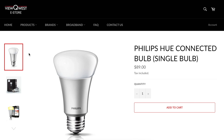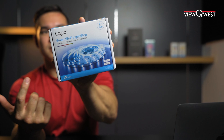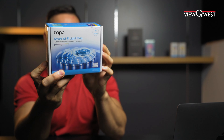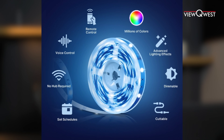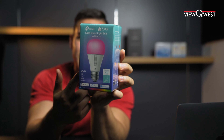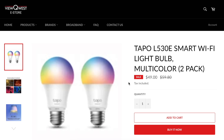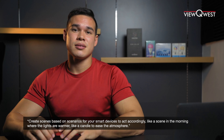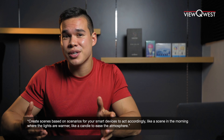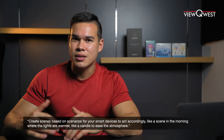Philips Hue is actually a great one, and there are quite a few on the ViewQuest website. This is a Taepo light strip that you can connect — it's RGB so you can control any color. And this is a Kasa smart bulb, very similar to the Philips Hue. It works with Alexa, connects straight to your Wi-Fi, and can even set scenes — for example, a warmer candlelight scene in the morning to ease the atmosphere.